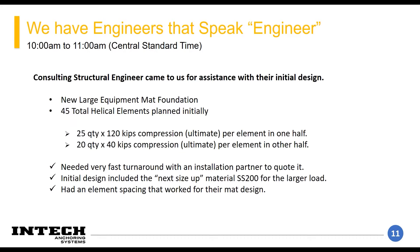This project started off with a structural engineer reaching out to us to help them come up with a layout for a new mat foundation pad to support some new heavy equipment being shipped in. Initially they had 45 elements planned, with about half of them being large loads and the other half being relatively lighter.